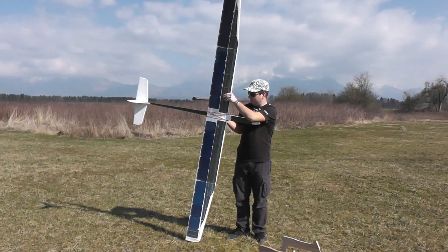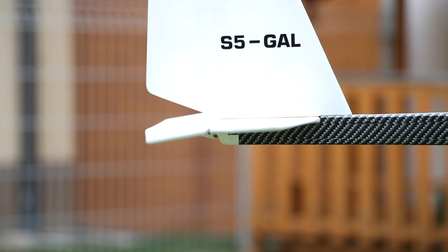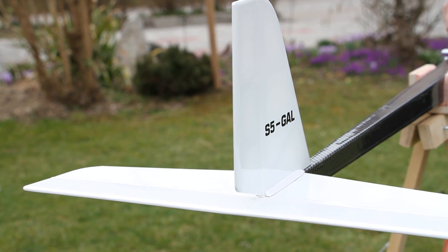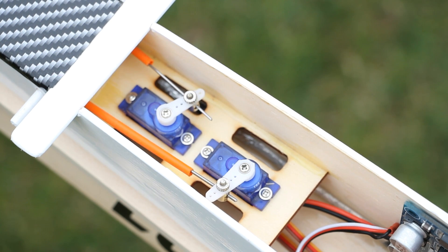The test flight showed the airplane flies as expected. All my expectations were fulfilled. I am very happy with my project and how successful it is.